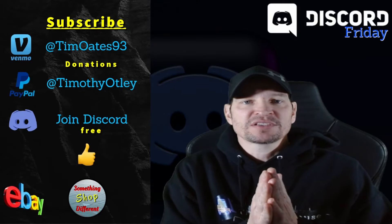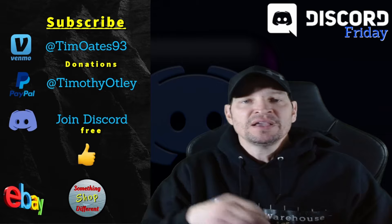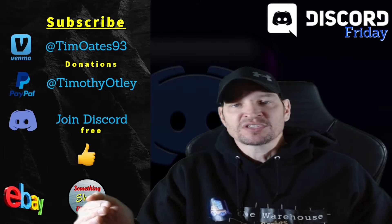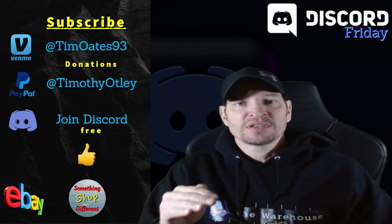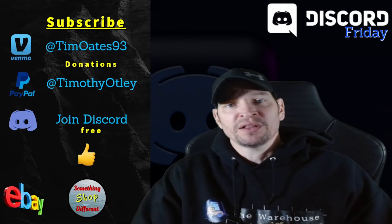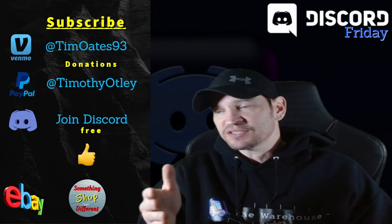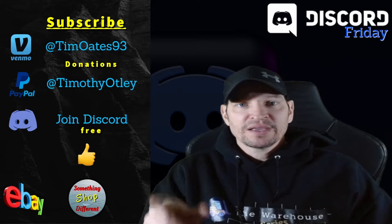What's going on everyone, welcome to the Warehouse Series. I appreciate everybody for being here. This is Discord Friday — something a little bit different today. Usually I go over palette reviews on Discord, but today I want to show the common mistakes that people make in the warehouse that would probably cause their pallet to fall over. We're going to go over some pictures — things not to do in the warehouse.